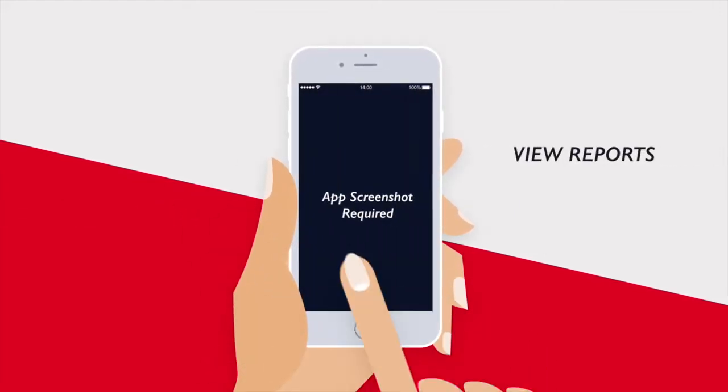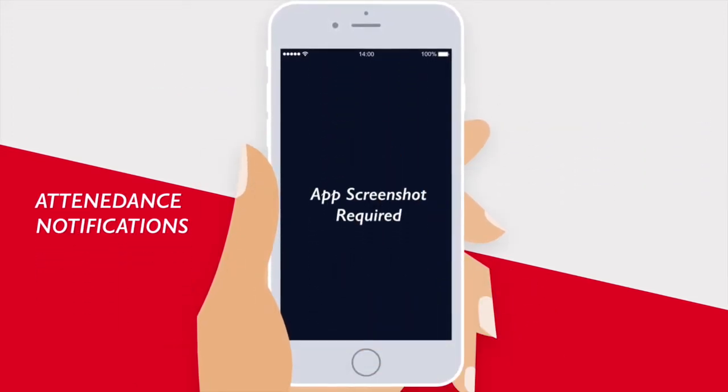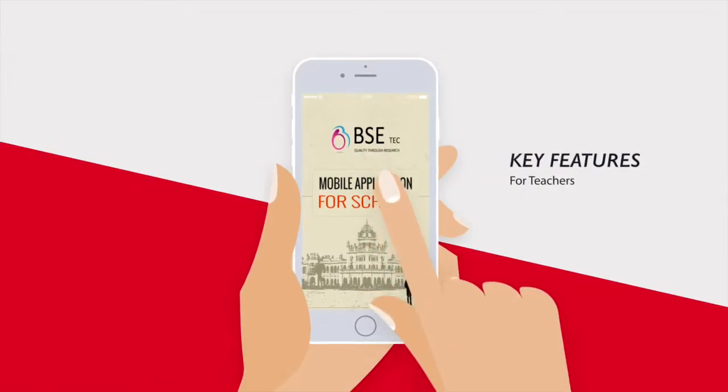view reports, view timetable, request for leaves, attendance notifications, and suggestions and feedback.